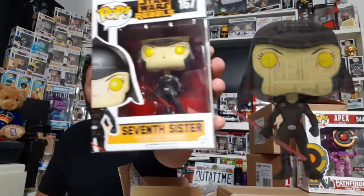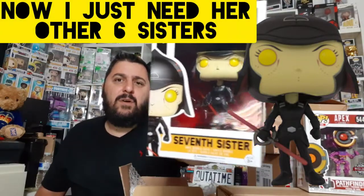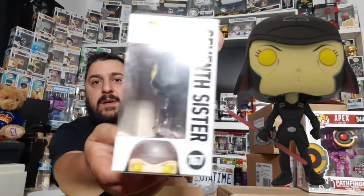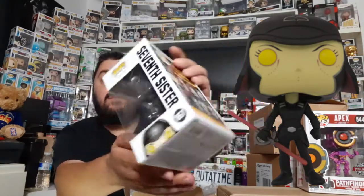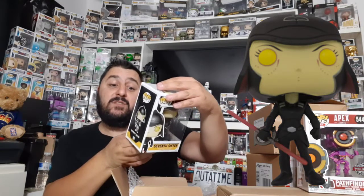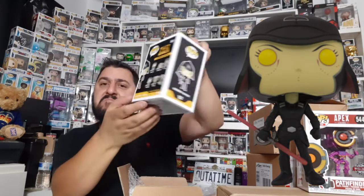Oh, we have a Star Wars figure — who do we have? Seventh Sister! That's from Star Wars Rebels. That's not a line I've started collecting. The box is in pretty good condition — in fact very good condition. There's some pretty cool looking figures in that line — the Chopper looks good, and Zeb as well. I'll have to look into these.